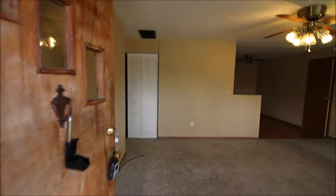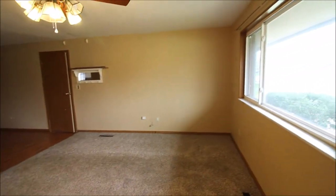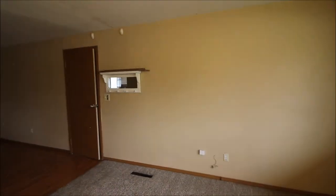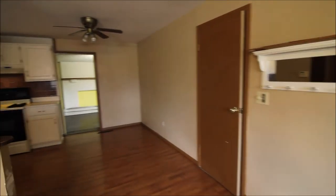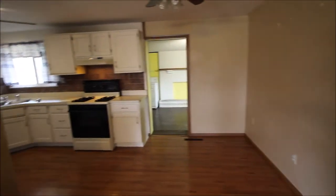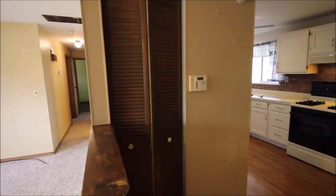Walking into 4488 Longfellow Drive in Huber Heights. We have a really cool three-bedroom, two-bath brick ranch house in Huber Heights. As we come through the kitchen, we've got a water softener closet in here.